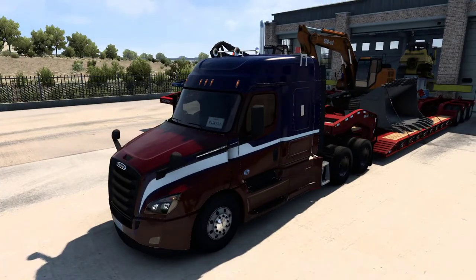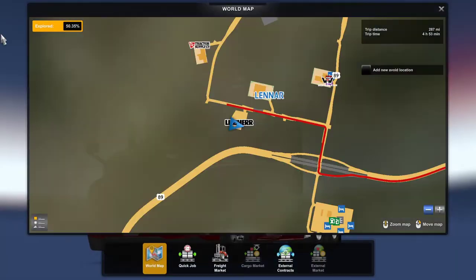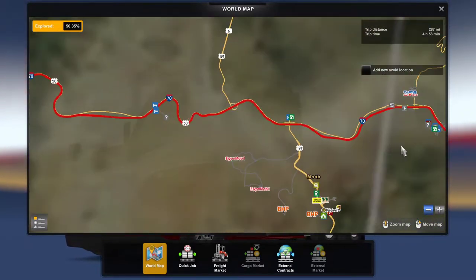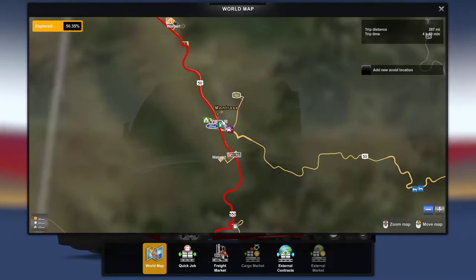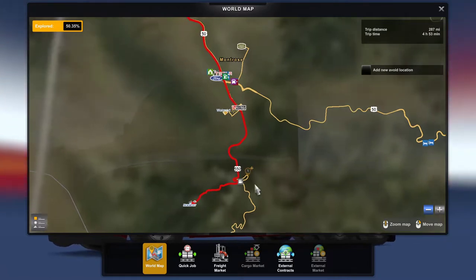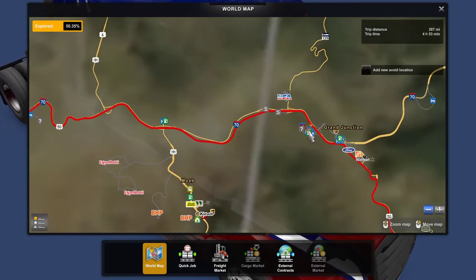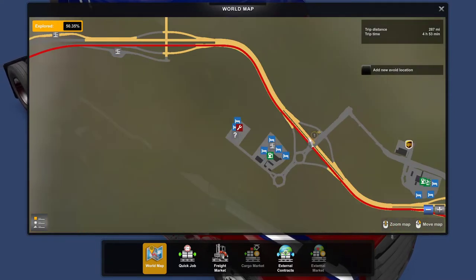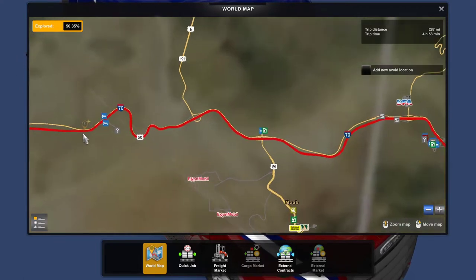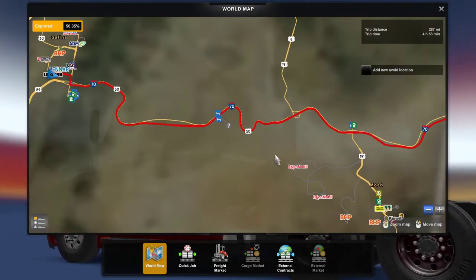We are taking that from Salida, where we left off last episode, and we're going to Montrose. We are going along again, sticking to Route 50, and we are going to deliver. It's quite a long drive, just outside the skirts of Montrose down here. We don't pass a viewpoint there, but we are going to go through Grand Junction as well, which is quite cool. We're not going to detour through and explore all that — I'll probably do that another day. But yeah, looking forward to it.